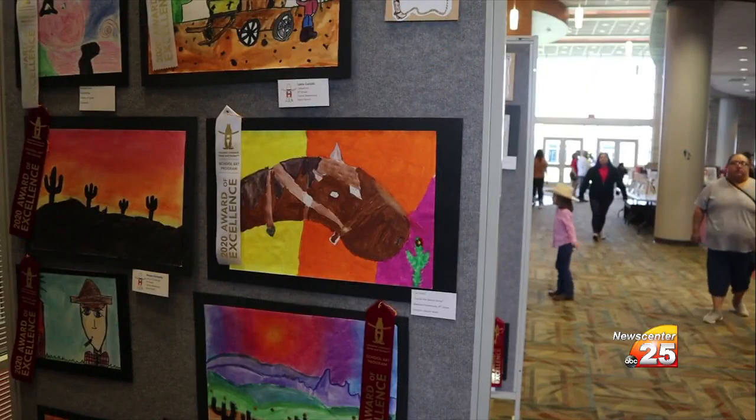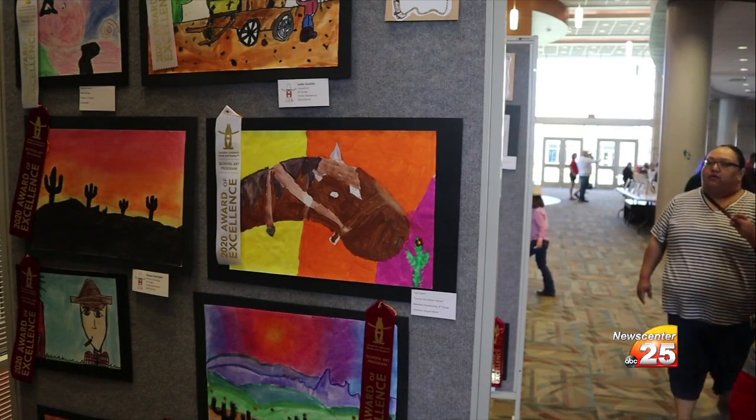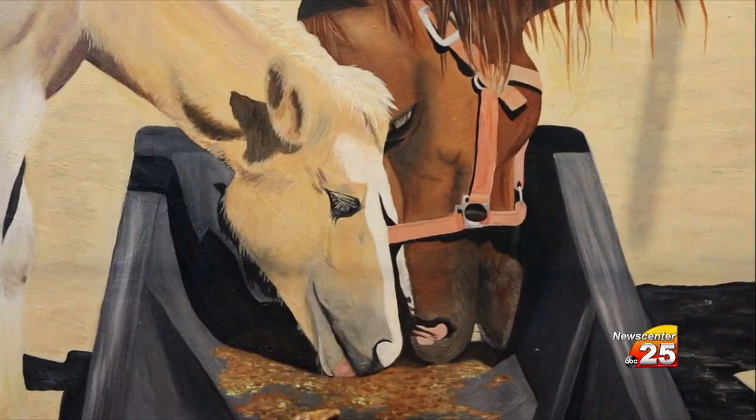Caroline says she's glad to be part of a school district that takes the time to recognize students as part of the fine arts. Some people — art is their thing, it's what they're really good at, and having a supportive district kind of lets people show that there is a place for them and that they can show what they're really good at.